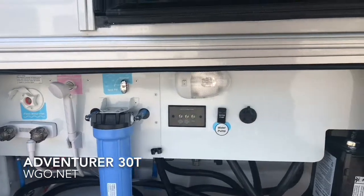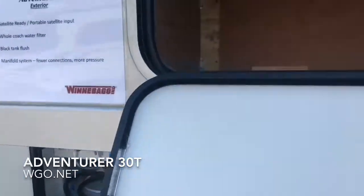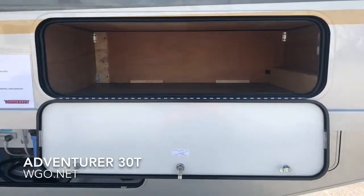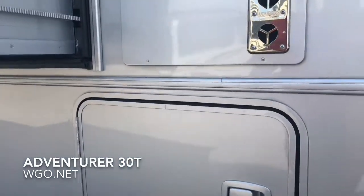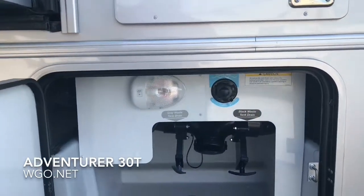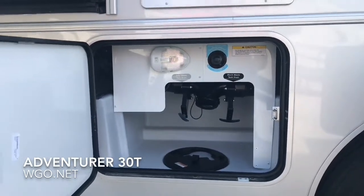There's another nice storage bin built into the side of the slide. Coming forward, this is where the sewer dumps are, along with the black tank flush. You can see the lights in each compartment. The entire basement on this coach is lighted and heated.